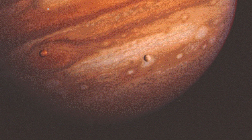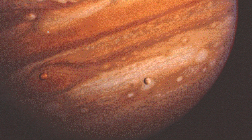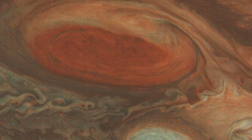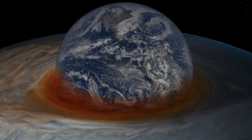As it flew over, it captured some truly majestic images of Jupiter's atmosphere. The iconic three centuries-old Great Red Spot was imaged with never-before-seen detail, and it was discovered to be a huge anti-cyclonic storm that the Earth could easily fit inside.